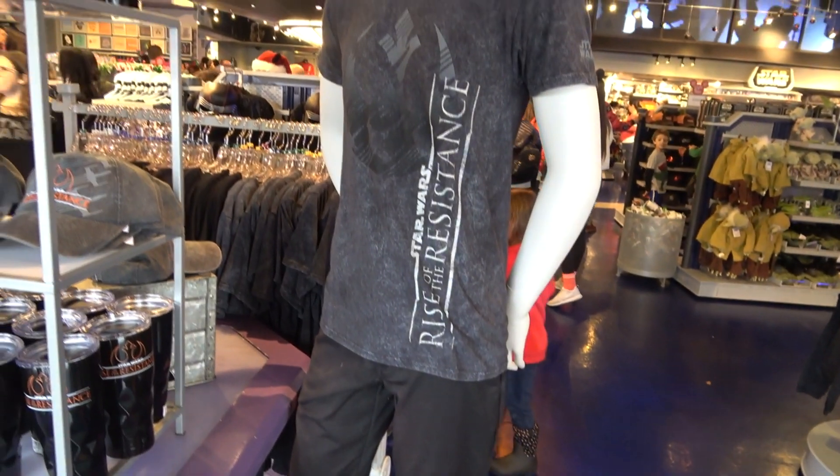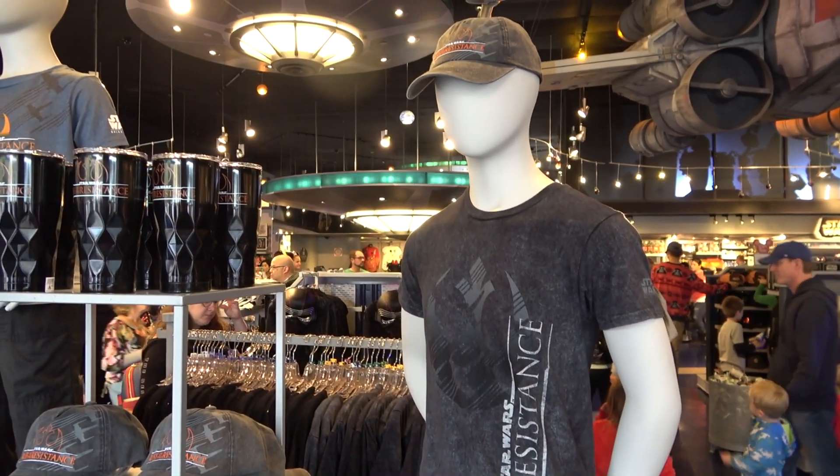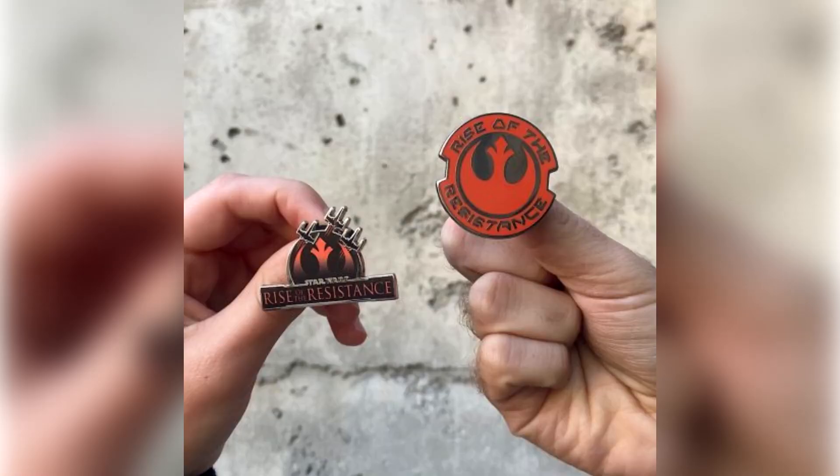It's kind of like the beta model for ride merchandise. I myself will probably be waiting for something a little bit more creative, because this is just a logo. But if you need some Rise of the Resistance merchandise, go to Star Trader in Tomorrowland. By the way, there are also some pins and toys — each of these are available today at Walt Disney World.